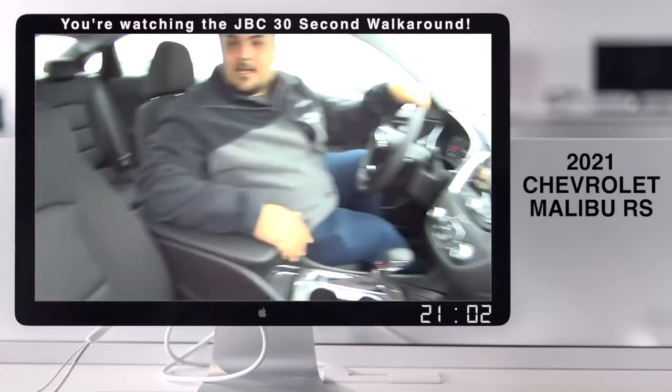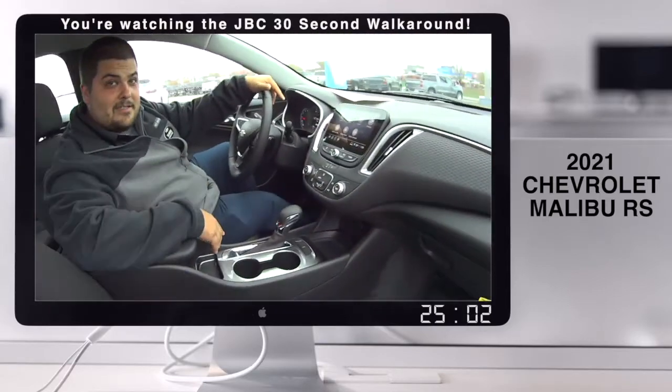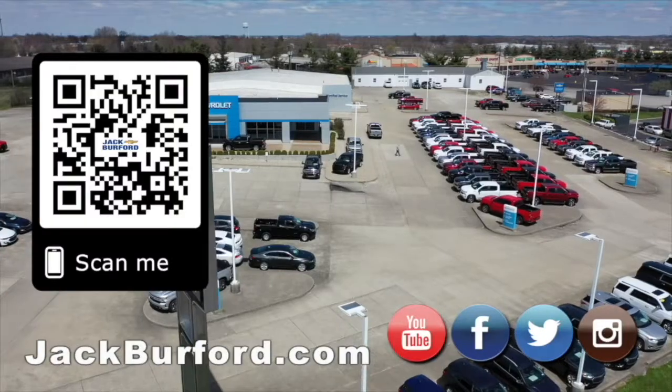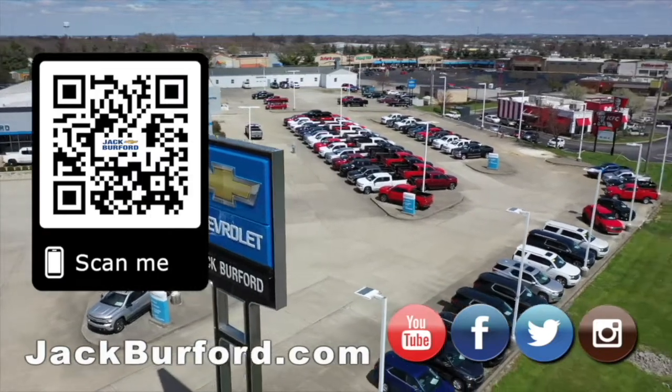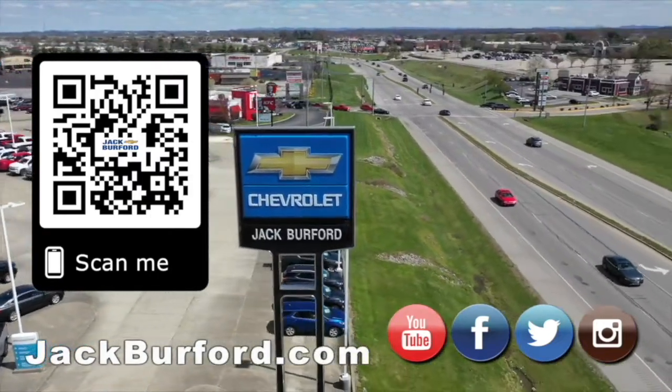It doesn't get more luxurious than this, guys. Everybody needs to come see us at Jack Burford Chevrolet and come ride out on one of these today. Why would you buy a vehicle anywhere else? Make sure to visit us at jackburford.com and subscribe to our YouTube channel.